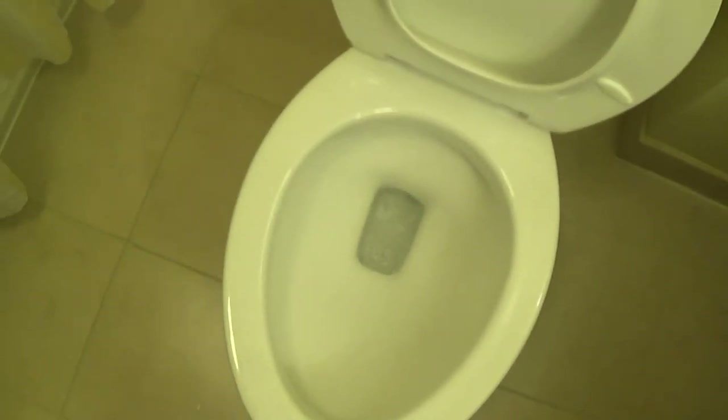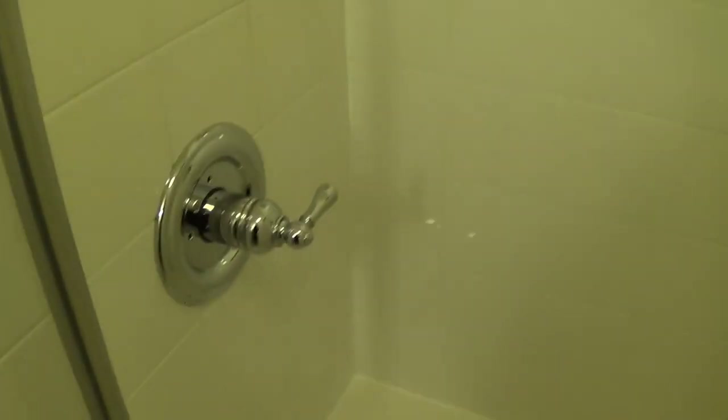This is a much better flush than the Staybridge Suites. Here's your shower head. You need an arched shower curtain. Towels above and a trash can.